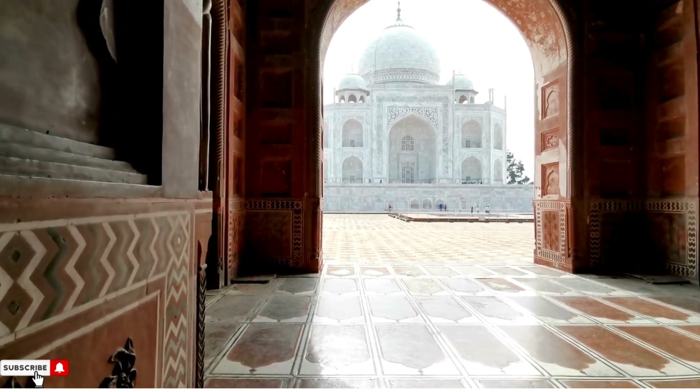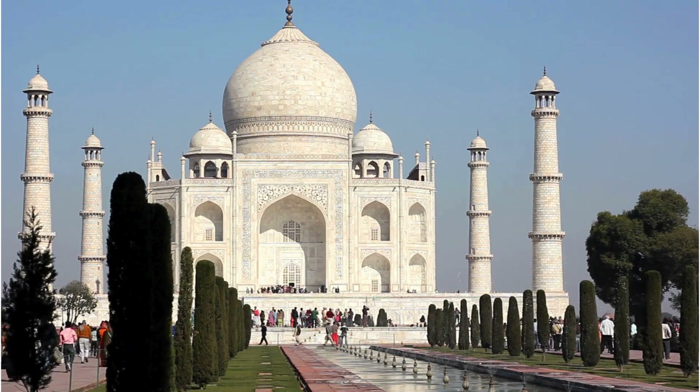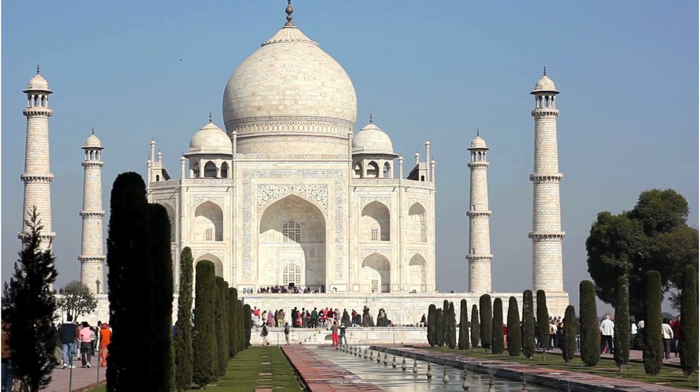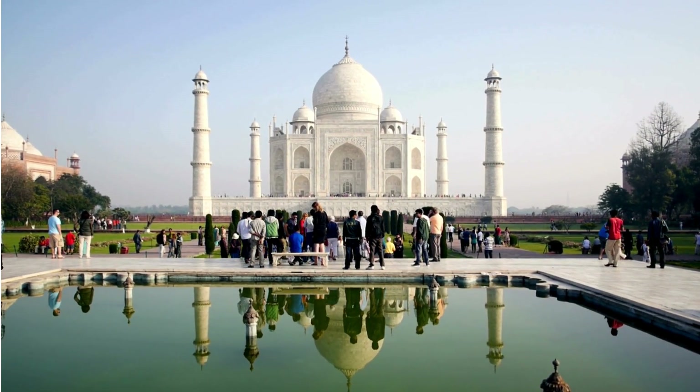The Taj Mahal is considered a masterpiece of Mughal architecture, featuring intricate calligraphy inlaid with precious and semi-precious gemstones, and surrounded by expansive gardens laid out in the charbag style. The monument's stunning beauty and the romantic story behind its creation make it one of the most admired and visited landmarks in the world.